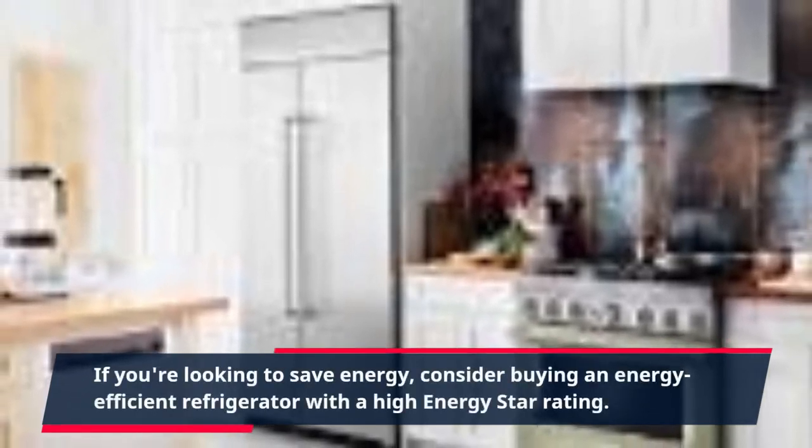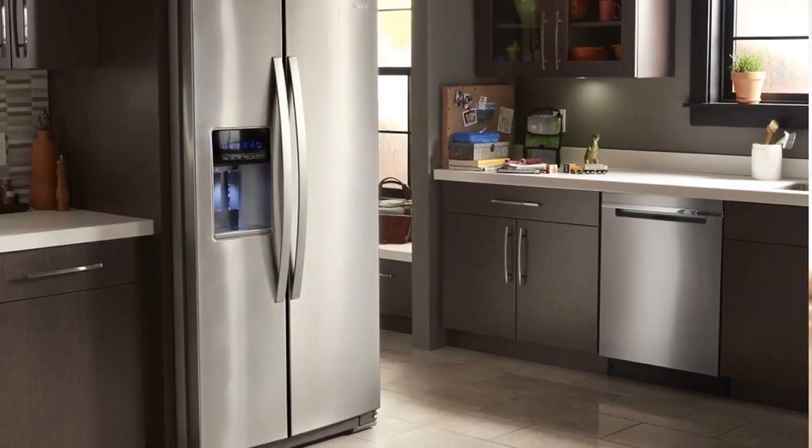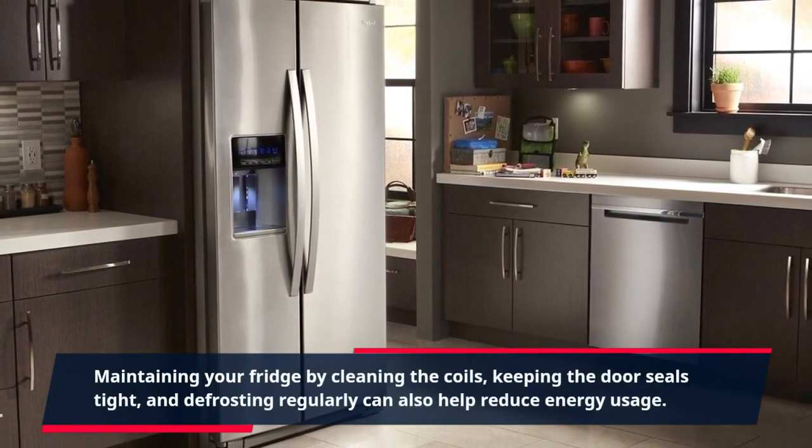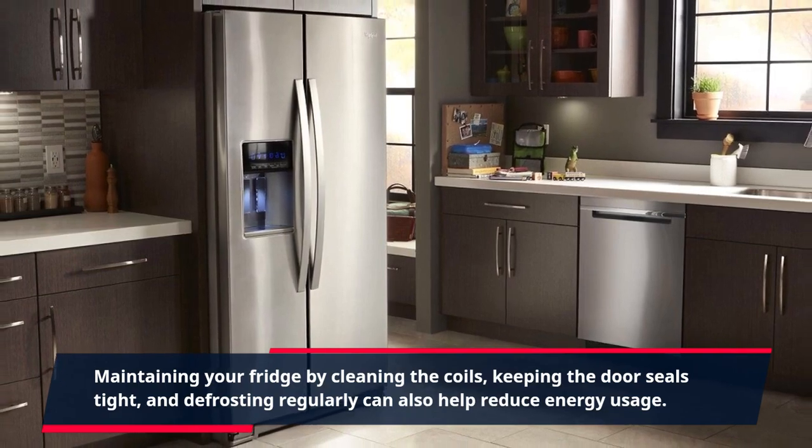If you're looking to save energy, consider buying an energy-efficient refrigerator with a high Energy Star rating. Maintaining your fridge by cleaning the coils, keeping the door seals tight, and defrosting regularly can also help reduce energy usage.